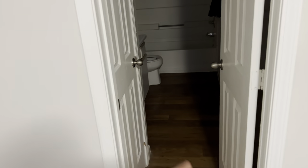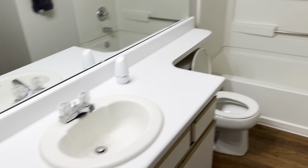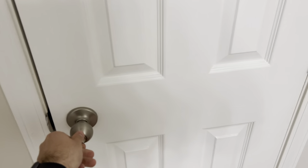Now we have our second bathroom through here. Nothing in here yet because potentially in the future I may have a roommate, so I was like I'm just going to keep it empty. Not bad. And then this door here leads back to the living room.